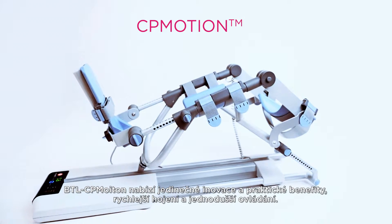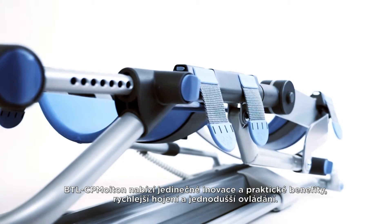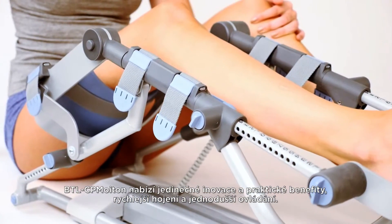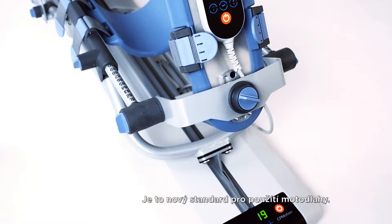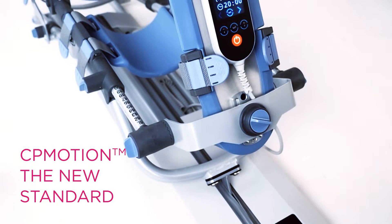With BTL CP Motion you get unique innovations with practical benefits, faster healing and easier operation. It is the new CPM standard.